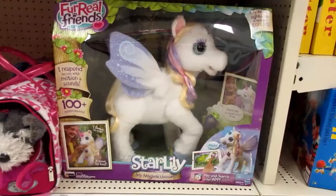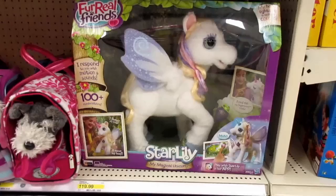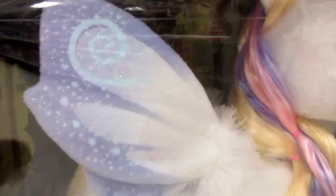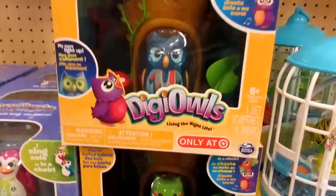I want this pony — well, this unicorn. It's a For Real Friends unicorn. It responds to your motions, makes sounds, over 100 different combinations. It's called Star Lily — $120 at Target. I want it! She's so pretty. Look at how sparkly her wings are, her eyes are sparkly, her horn lights up and you can feed her!